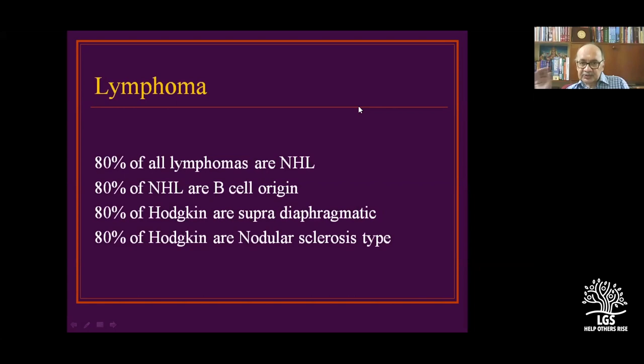So the commonest is B-cell lymphoma of non-Hodgkin's type. The most common subtype is the non-nodular sclerosis type.